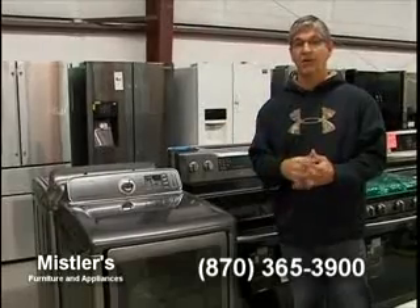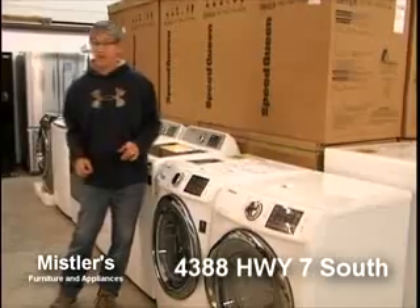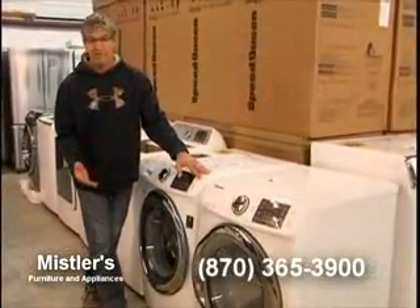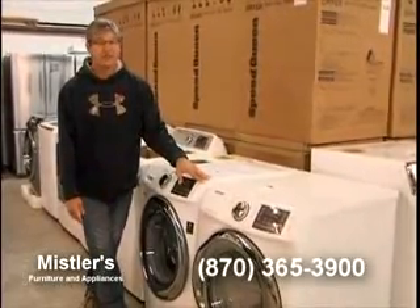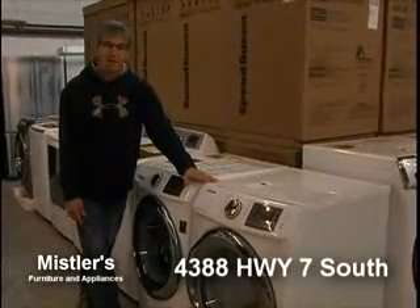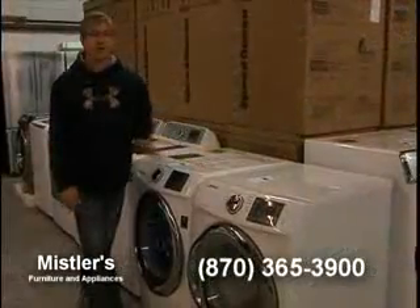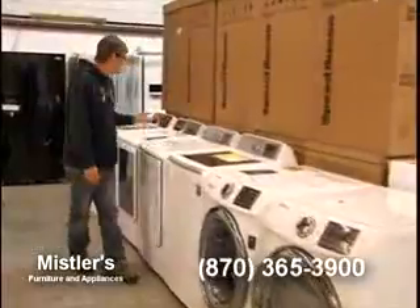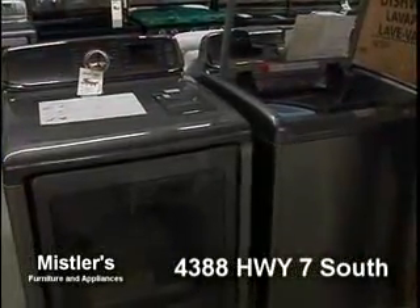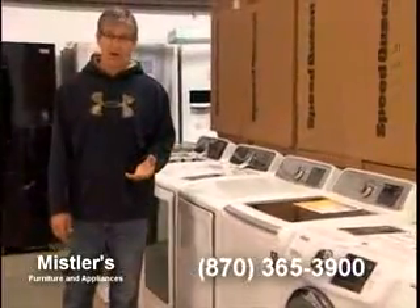We've got top load and front load, some great deals. This is one of Consumer Reports' Best Buys — it's been on there about three and a half years. This will run you $1,800 to $1,900 most places. We actually have a special on this for $1,399 for the pair. We also have a top load 4.8 cubic foot washer, 7.4 cubic foot dryer with steam — $1,800 to $1,900 most places, but we're doing it for $1,299 a set. We do have limited quantities at those prices.